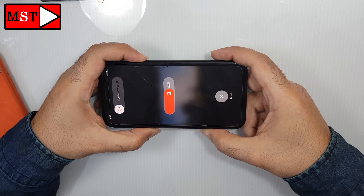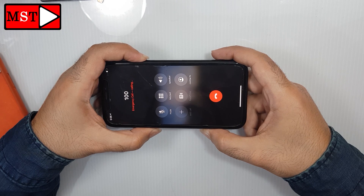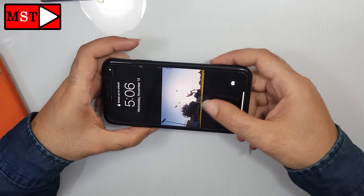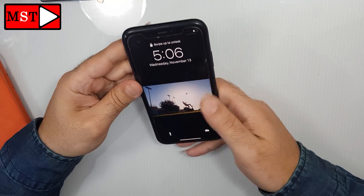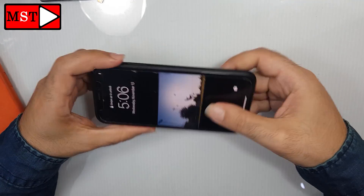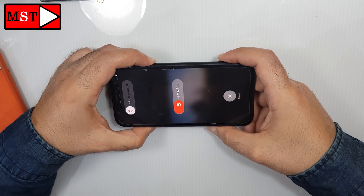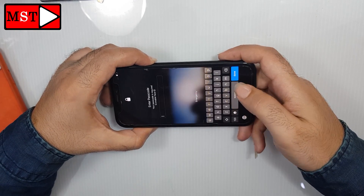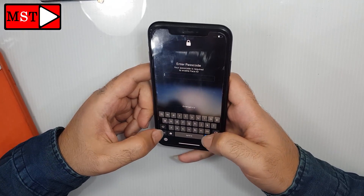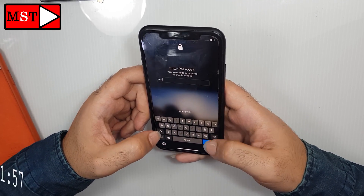Now I try to press the power button and volume down button — it didn't work, as you can see. I can enter the password but nothing happens. You can skip this to minute one fifty-seven.